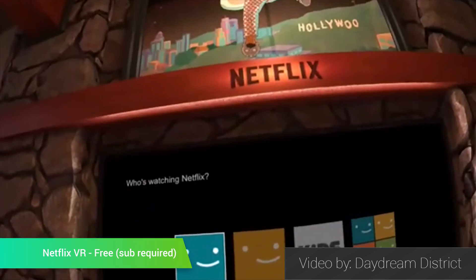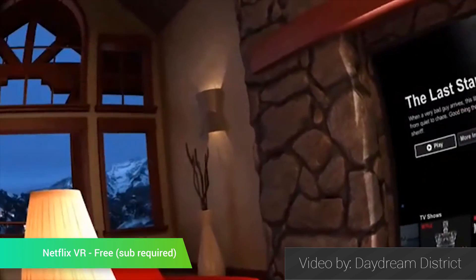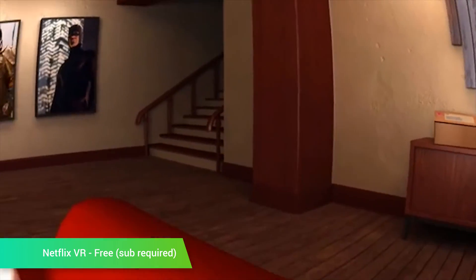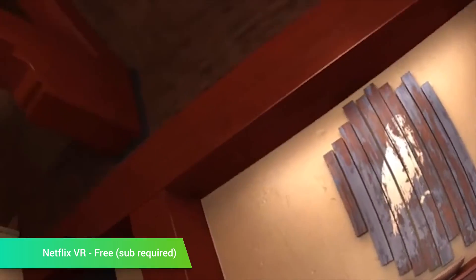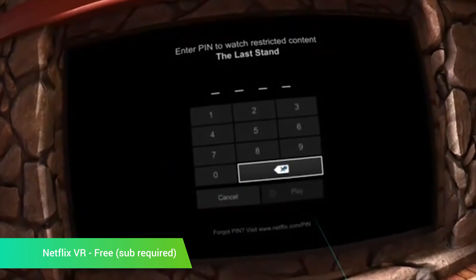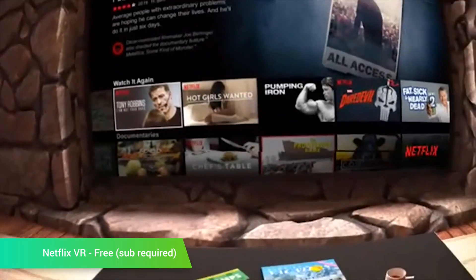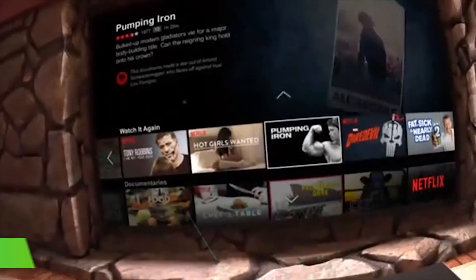Netflix VR is the official VR application from Netflix, and it's the Netflix app you'll be using if you want to watch on Google Daydream. That means not everyone can use this one. You log into your account just like you normally would on the regular Netflix app. The interface is simply a living room setup where you watch TV, and the TV is where Netflix content plays. The controls are a little weird, and the app is a little buggy, but we're sure Netflix will clean this one up eventually. It's a free download if that helps.